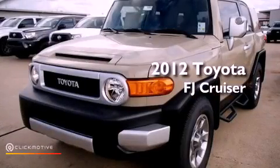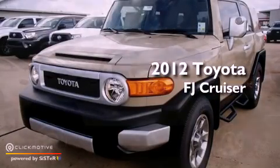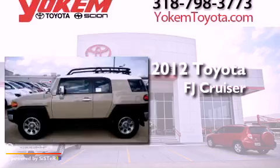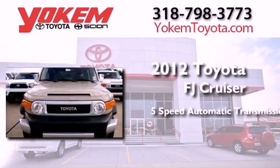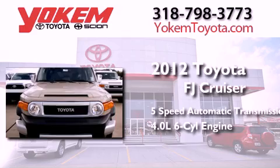This is a brand new 2012 Toyota FJ Cruiser. This SUV has a five-speed automatic transmission and a 4.0 liter V6.